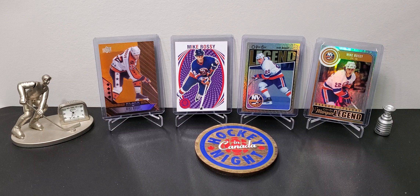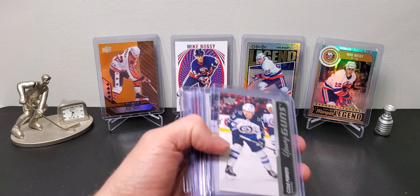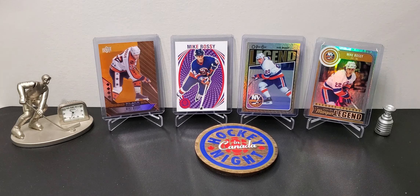This comic book store I know in town - I just happened to notice they had an anniversary sale with 50% off sports cards. I had been there previously so I knew some of the cards in the display, so I went down before they opened and wanted to be the first one in line.